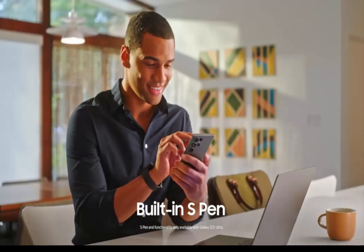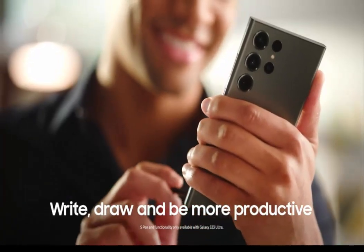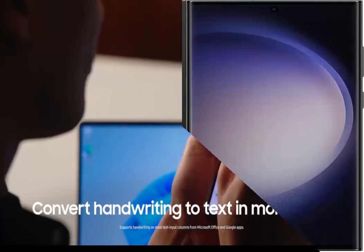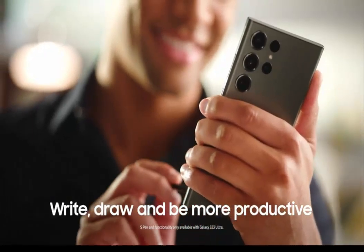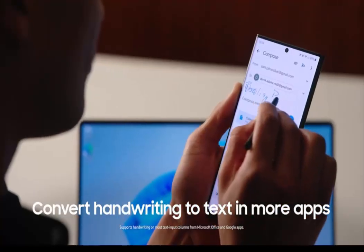Samsung Galaxy S23 Ultra, Android 13, 5G, 512GB storage, 6.8-inch display, GSM, CDMA, LTE. Launch Offer: Purchase the new Samsung Galaxy S23 Ultra now and get a $100 Amazon Gift Card. Please select the Gift Card Bundle Variation for redemption.